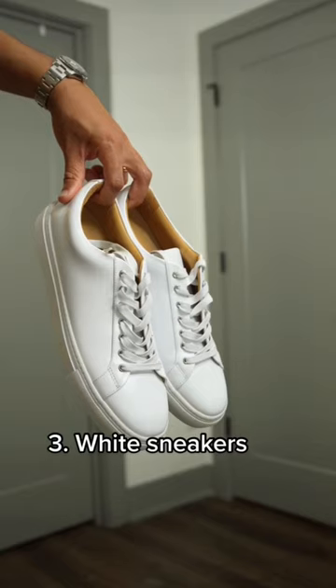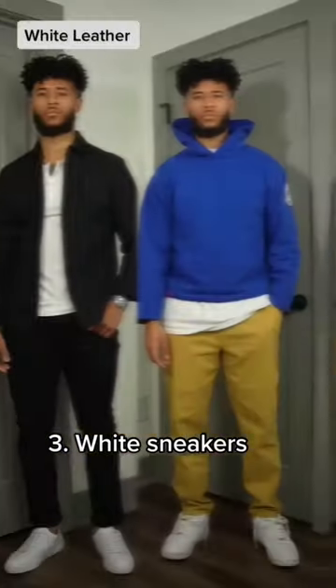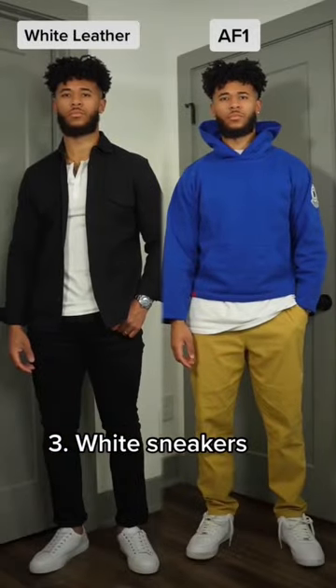Number three is going to be white sneakers. This can be your white leather sneakers or your Air Force Ones. It doesn't matter which one you decide to go with, they'll still go with any outfit.